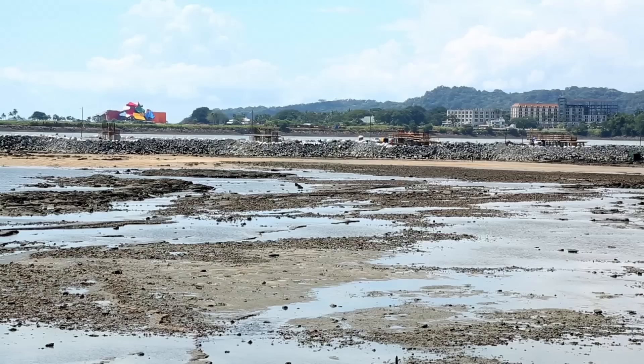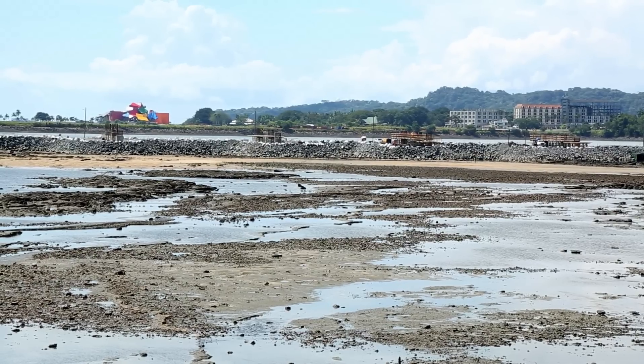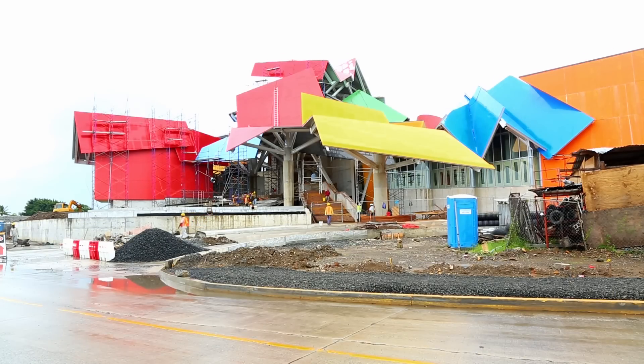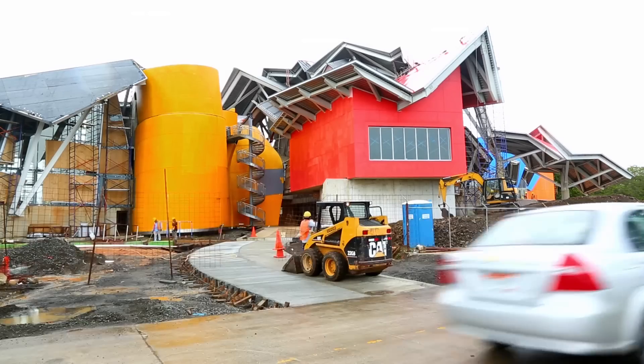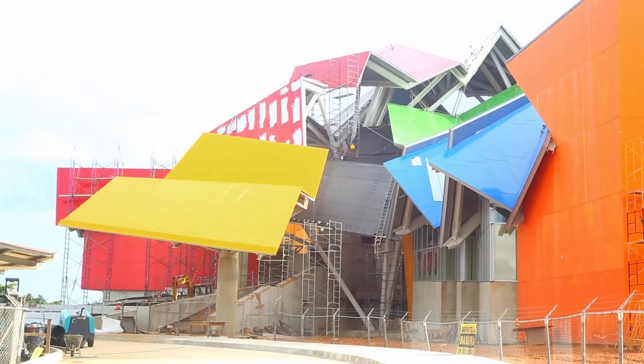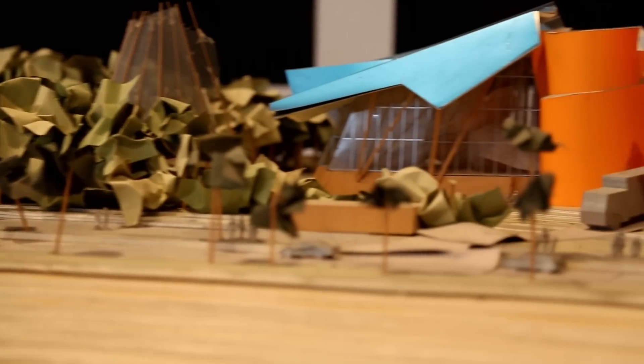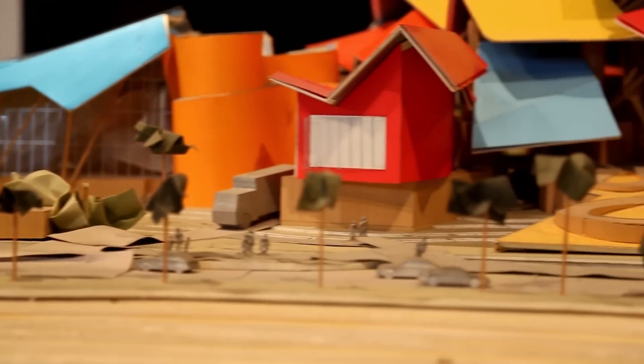Most of the planes, as they approach Tocumen Airport, actually make their approach either right above it or right next to it. It's a Frank Gehry design, which on top of being in a very visible position, is a very loud and visible building — very appropriate for Panama's loud, visible culture.